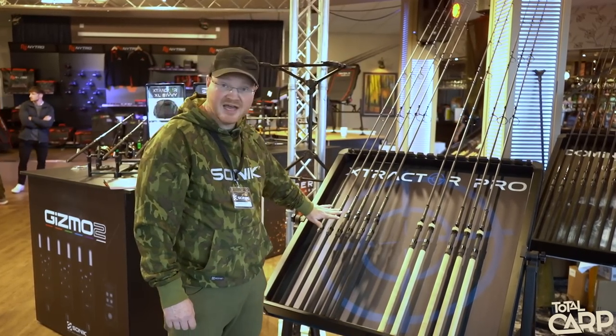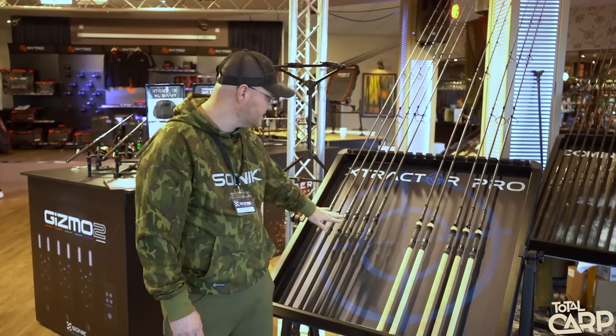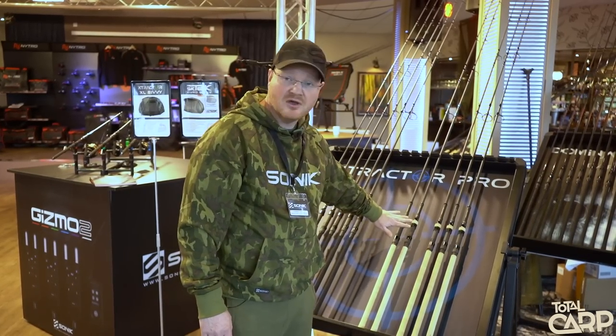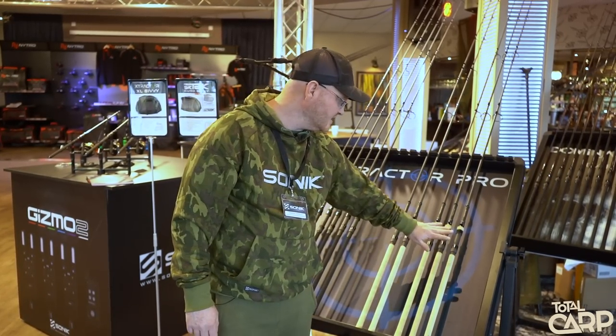As regards price, the Extractor Pro rods start at $99.99 for the 9-footers, $109.99 for the 10-foot shrink models, the corks at $119.99, and $129.99 for the 10-foot cork models.